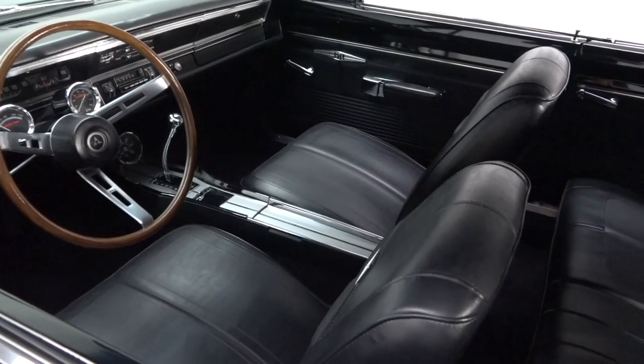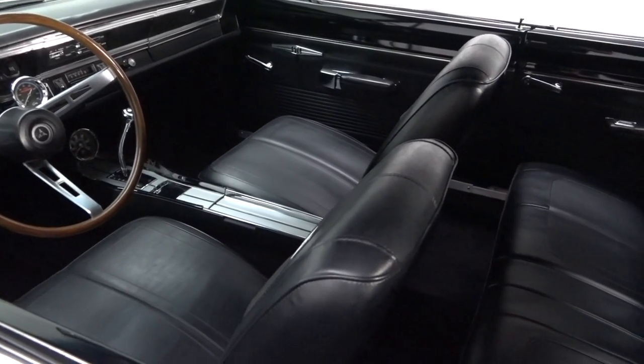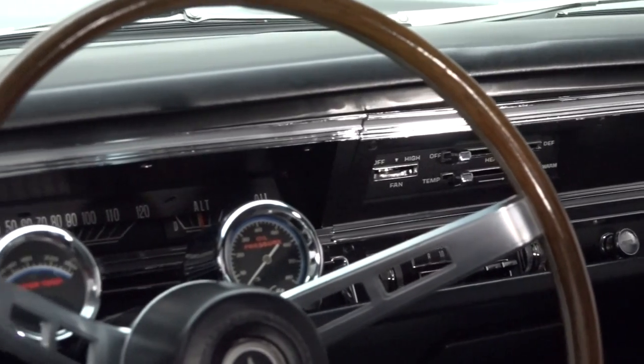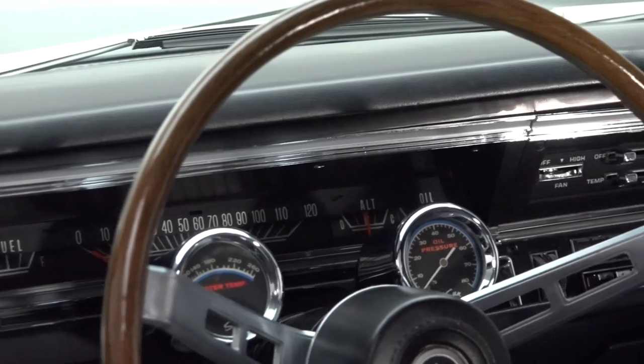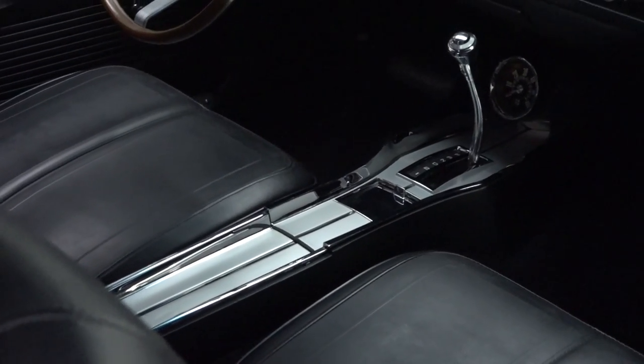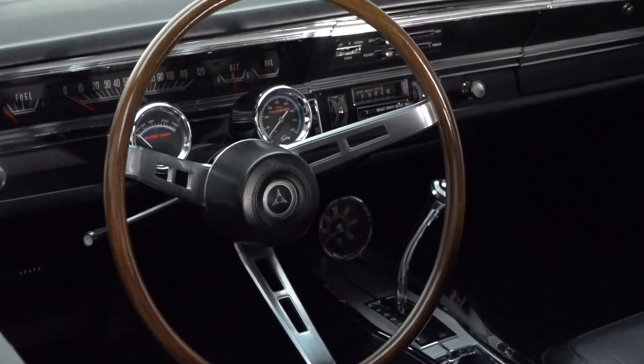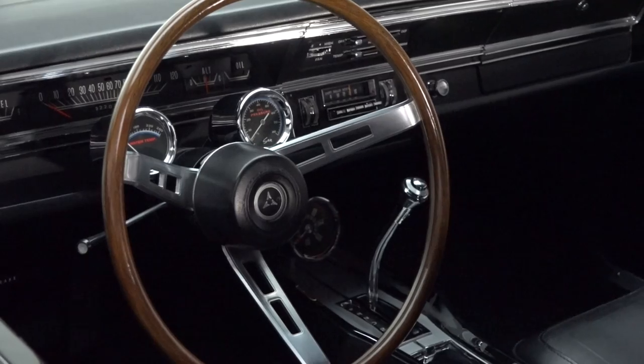Inside, a correct black interior looks as fresh as the day the car rolled out of the factory. A warp-free dash frames a trademark square speedometer between a dark solid-state radio and NOS Sun accessory gauges. A silver-trimmed console anchors a polished shifter behind a rebuilt tachometer, and in front of the driver, a wood-look steering wheel spins satin spokes.